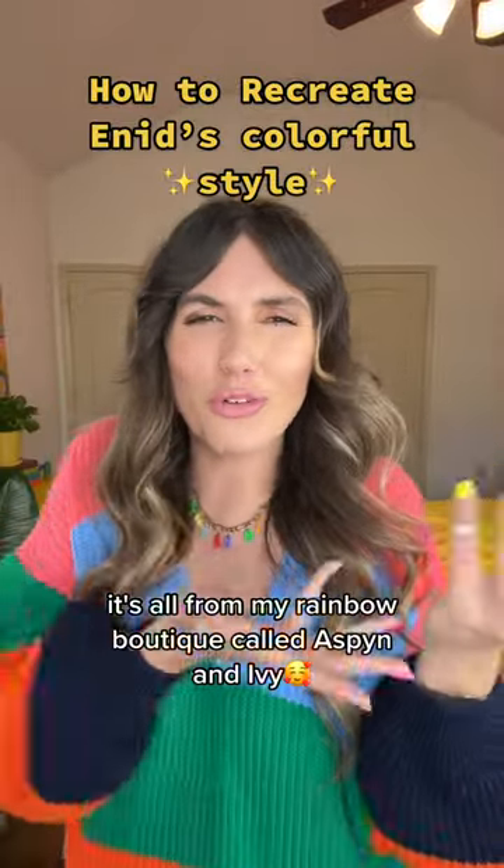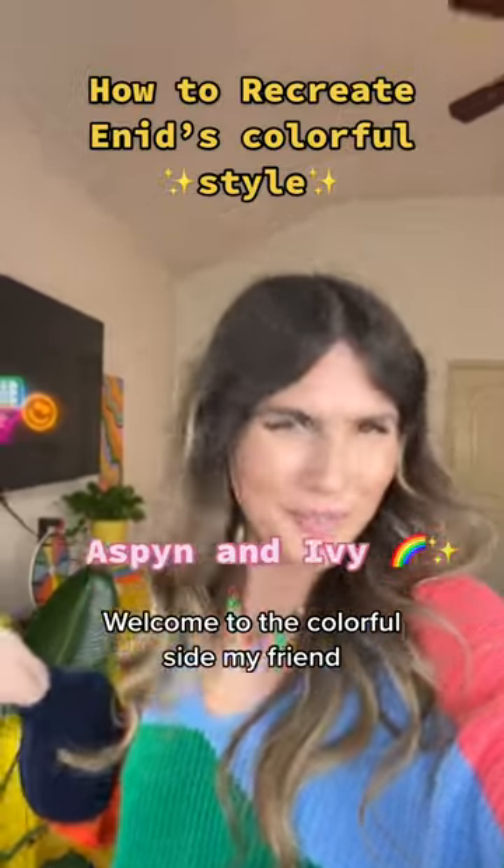If you like any of this stuff, it's all from my rainbow boutique called Aspen and Ivy. Welcome to the colorful side, my friend.